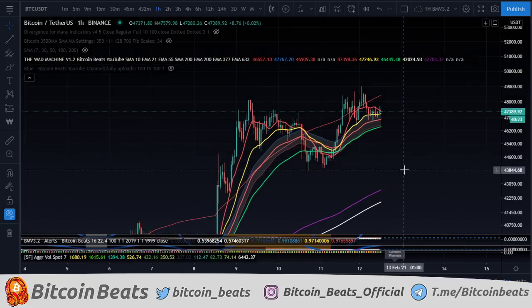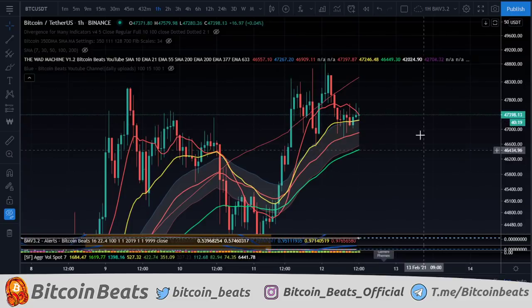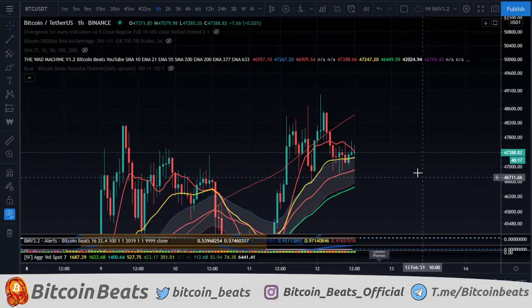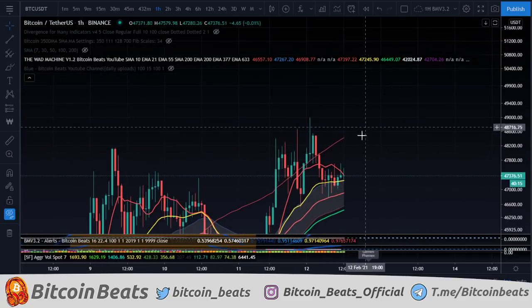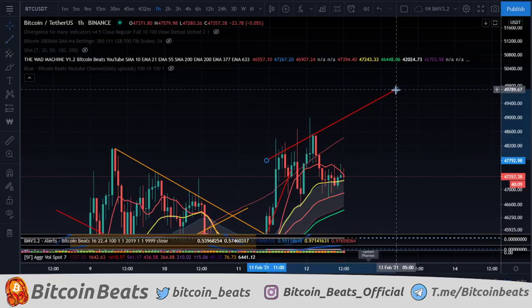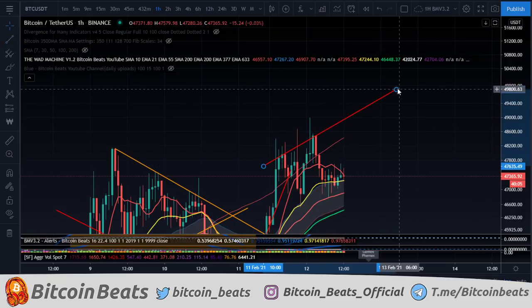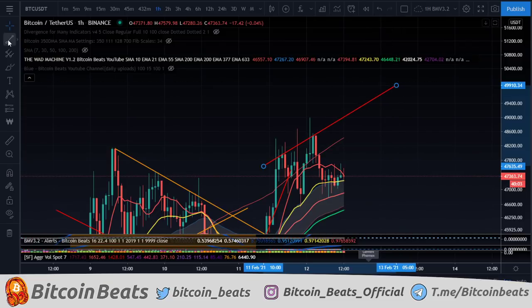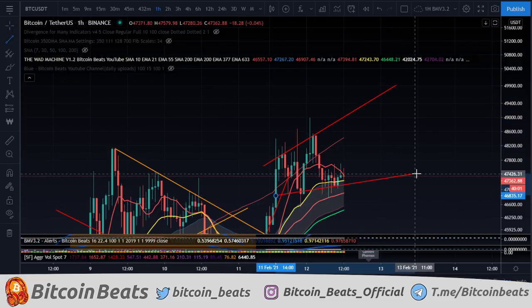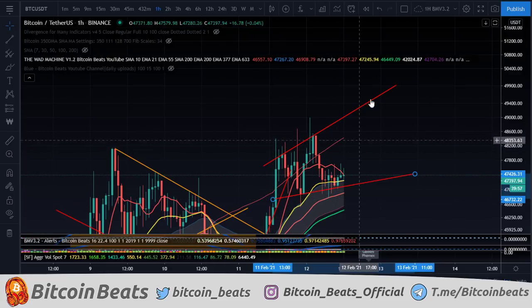Right now, we are just kind of teetering on this weird — I don't want to call it a diamond pattern — but if we do break up, there's potential to come up and basically test a trend line here. If we are drawing trend lines coming through, we can draw something like this quite easily. This is a broadening wedge here.